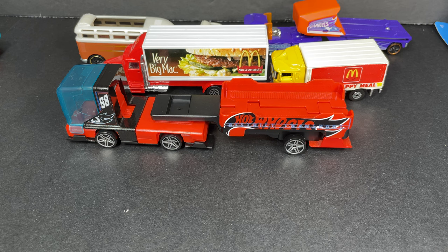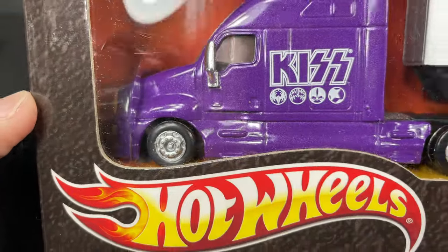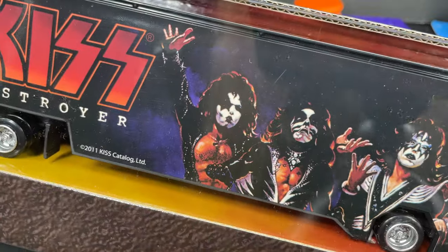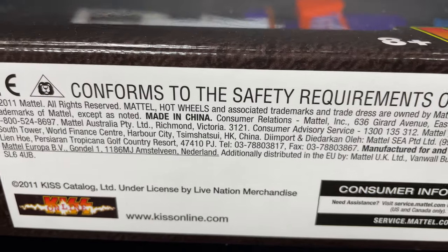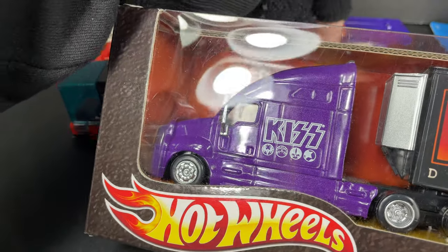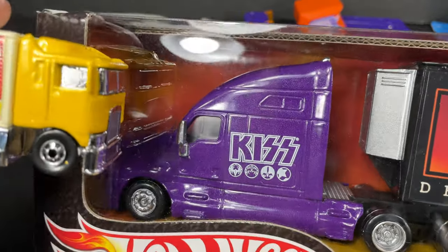I also have another Hot Wheels big rig here — a KISS rock band truck with the cover of their album Destroyer on the side. Pretty neat — copyright 2011 Mattel. I've never opened this one. It's the same bigger size — the highway hauler would look way small next to this big rig.